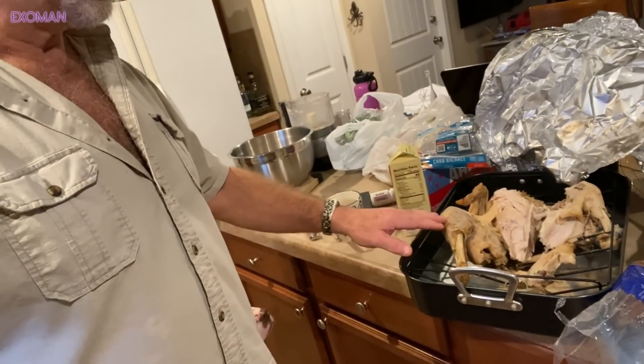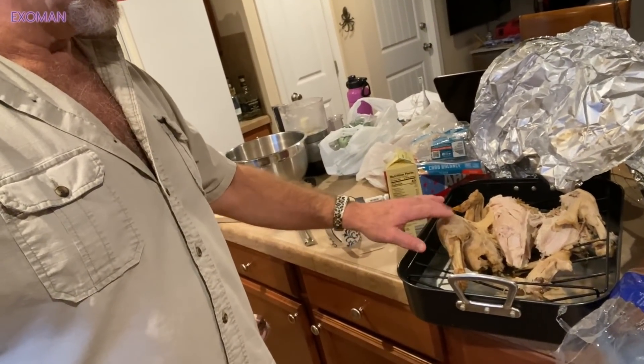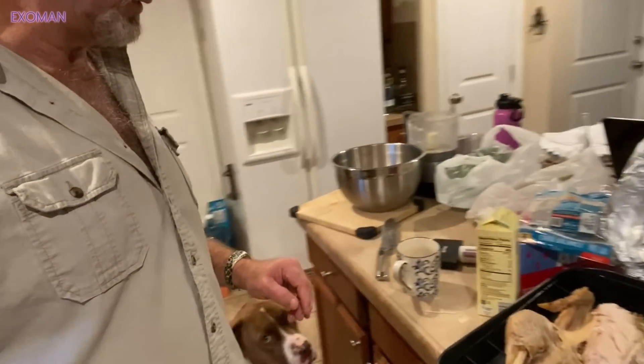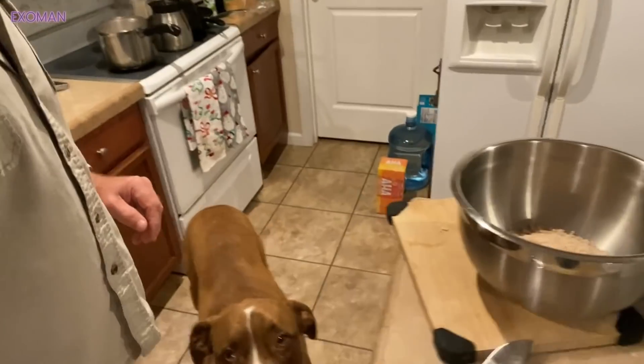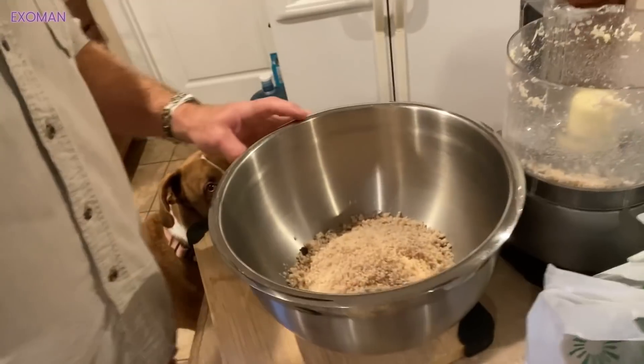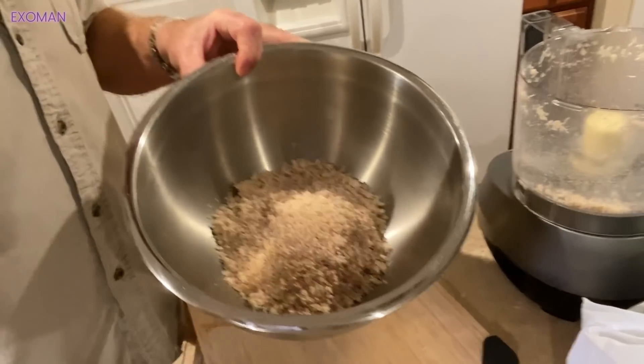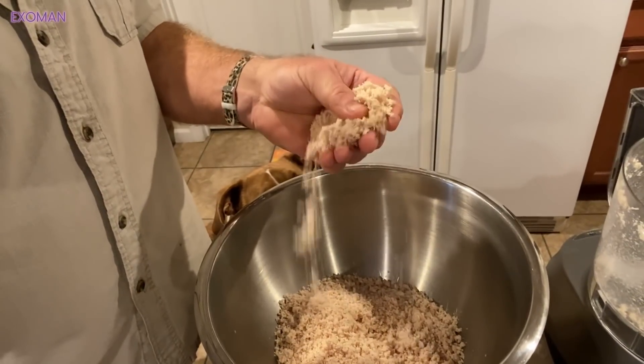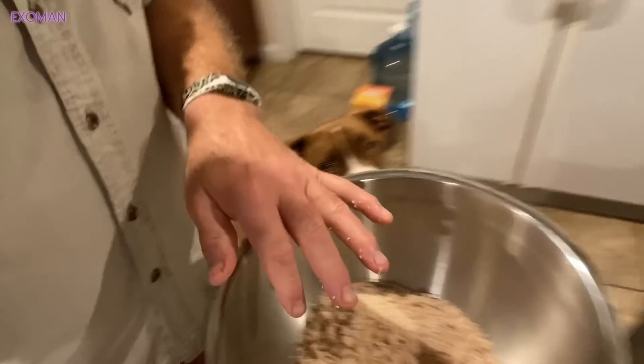There's the spatchcocked turkey that I roasted. It's been sitting in the cold and here's some of it ground up. Isn't that nice looking? Look at that — ground up turkey. Look at that face.